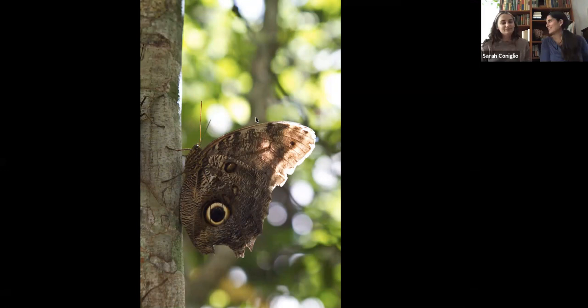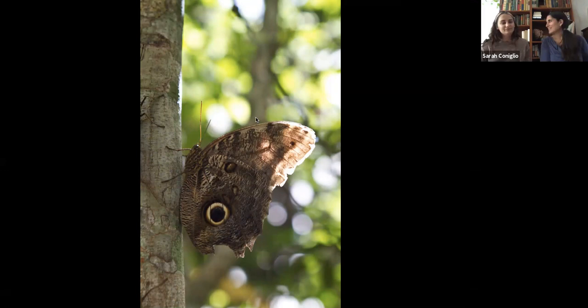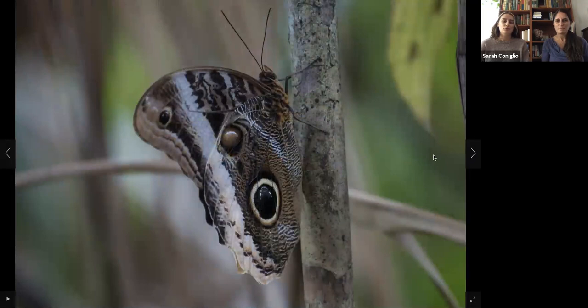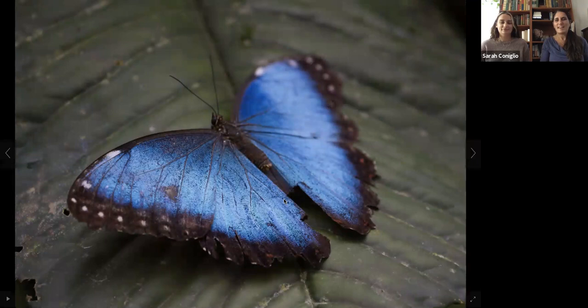These are called blue morpho butterflies, and the reason they're called blue is because of their beautiful inside. Their outsides are very camouflaged — a brownish color, not boring because they're really beautiful — but this is the inside of the blue morpho, which is a stunning blue.